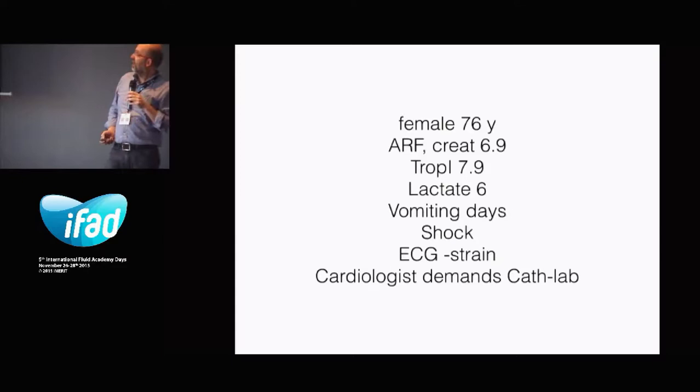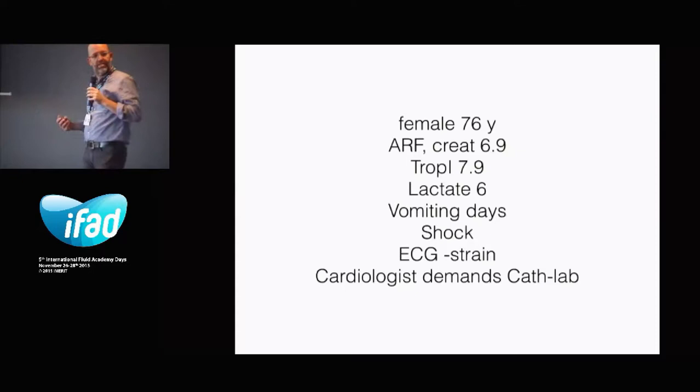Why ultrasound? This is a patient from a week ago. An old female comes in with vomiting for a number of days, in shock, a very strained ECG, and the lab comes in with acute renal failure, high level of troponins, and the doctor on call calls the cardiologists. And the cardiologist demands the patient to the angiography. Just passed by and said...